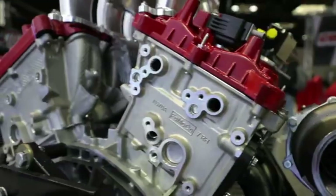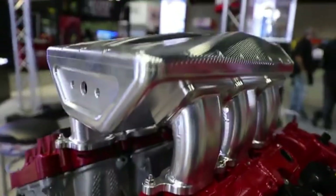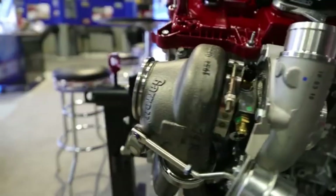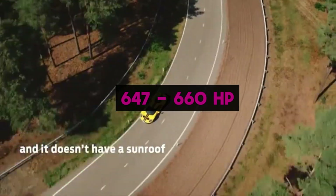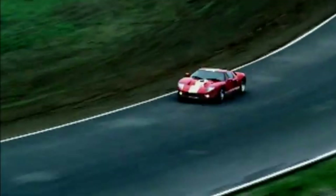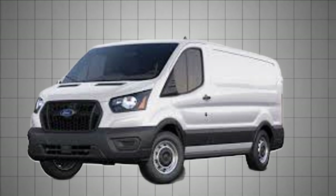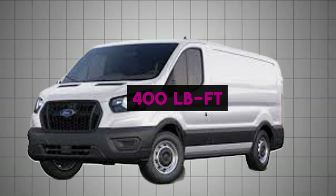At the extreme end, the Ford GT supercar's twin-turbo 3.5-liter EcoBoost received extensive upgrades — larger turbos, a dry-sump oiling system, unique cylinder heads, and bespoke internals — producing 647 to 660 horsepower and 550 pound-feet of torque, showing just how far the architecture can be pushed when freed from mass-production constraints. Even the Ford Transit work van employs a detuned version at 310 horsepower and 400 pound-feet.